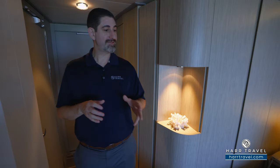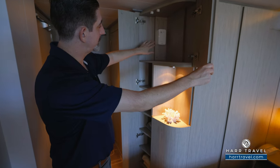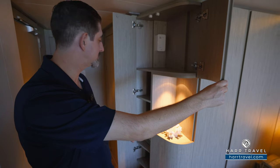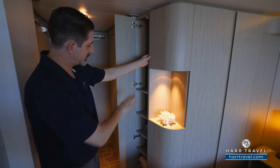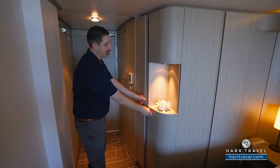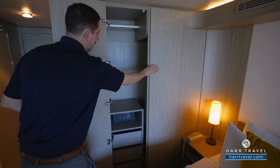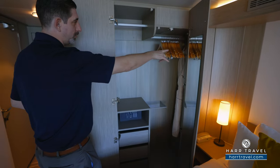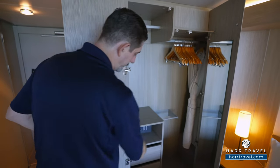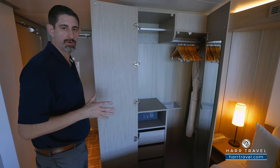As we head further into the room, you're going to find quite a bit of storage. Every room and suite on board does have a Wi-Fi hotspot, taking advantage of that Starlink service. You have storage all the way up and down, and around the corner you'll find your primary storage — comfy bathrobes, hanging storage across the side and down below, drawers, and a safe that's perfect size for a passport or wallet, though not quite big enough for a laptop.